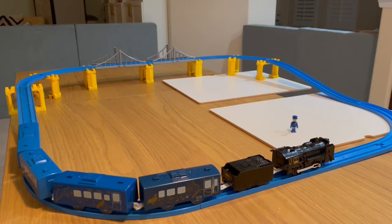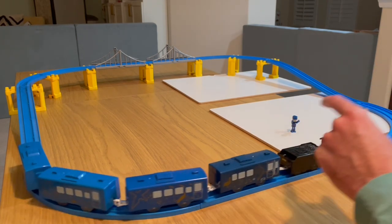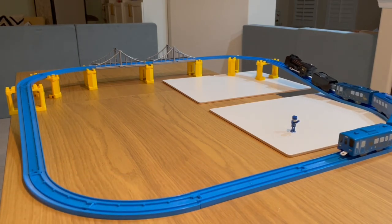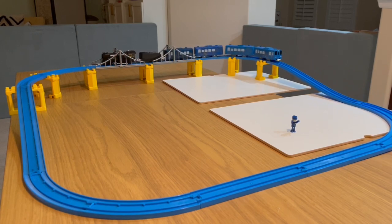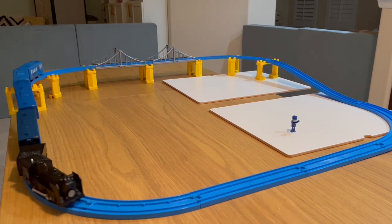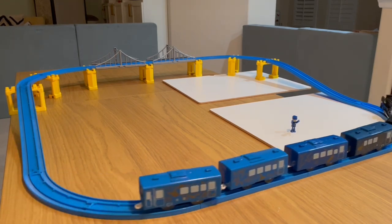You can see I have a test track, and on the conductor's signal, we shall begin. Last call for the Galactic Ginga Express, and mind the gap! Here we go!